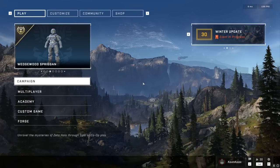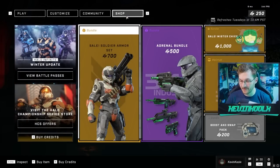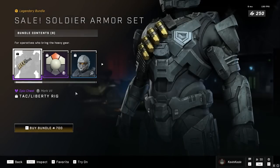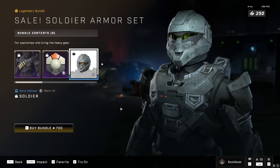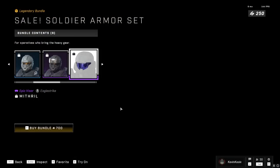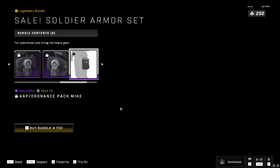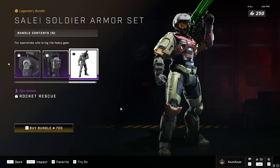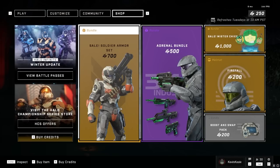First, I want to showcase the shop, because there are some unique choices they made. One being the Soldier armor set, which includes a grenadier chest piece, a unique coating, a helmet for your Spartan, an old helmet attachment, a visor, two different shoulder pads, a hip attachment, and a stance. For 700 credits, if you're really into this armor set, it's actually not too shabby of a deal — the whole armor set plus a lot of extra customization.